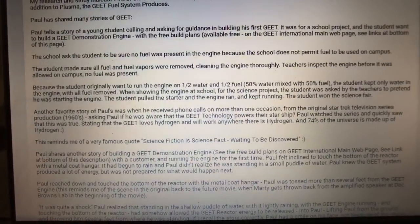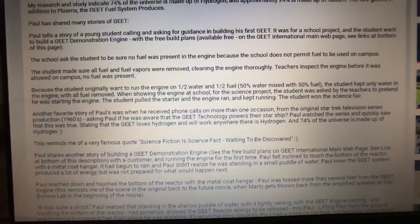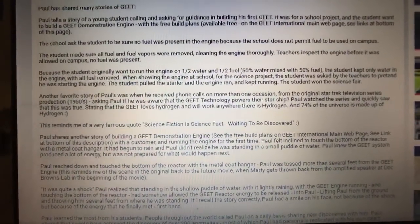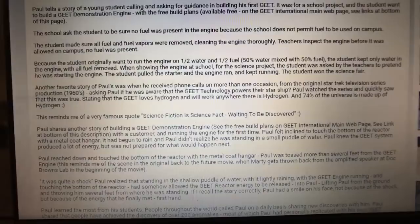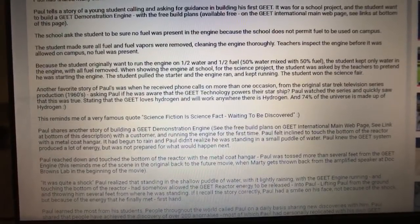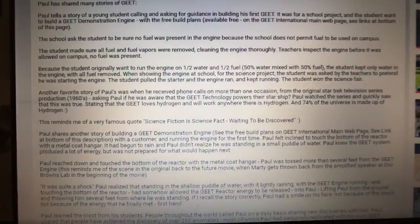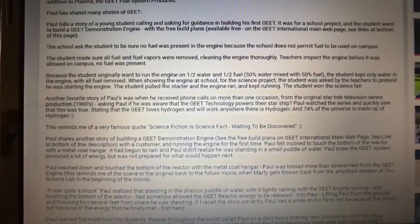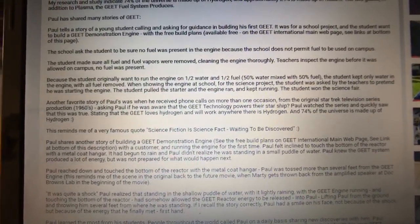In addition to producing a hydrogen and helium rich fuel, a new element is made via transmutation, and they call it Geet gas. Research and study indicates 74% of the universe is made up of hydrogen, and approximately 24% is made up of helium — the two gases, in addition to plasma, that the Geet fuel system produces. It has been tested and verified that the Geet system produces hydrogen, helium, and what they're calling Geet gas, which would be between hydrogen and helium on the periodic table of elements, if it were there.